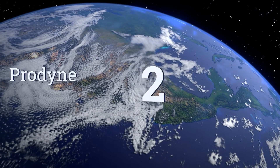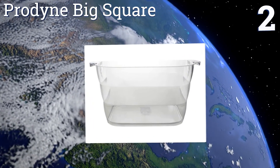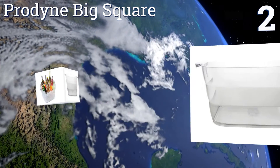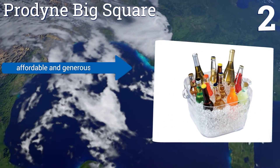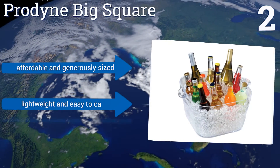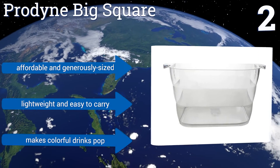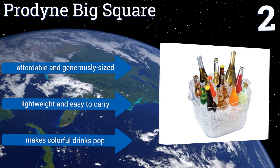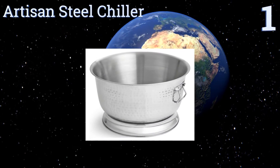At number two, do your friends become animals after a few drinks? Then you can't trust them around fancy dishware and should get the Prodyne Big Square. It's made from styrene which is remarkably difficult to damage, and is transparent so you know when it needs to be refilled. It's affordable and generously sized, and is lightweight and easy to carry. It makes colorful drinks pop.